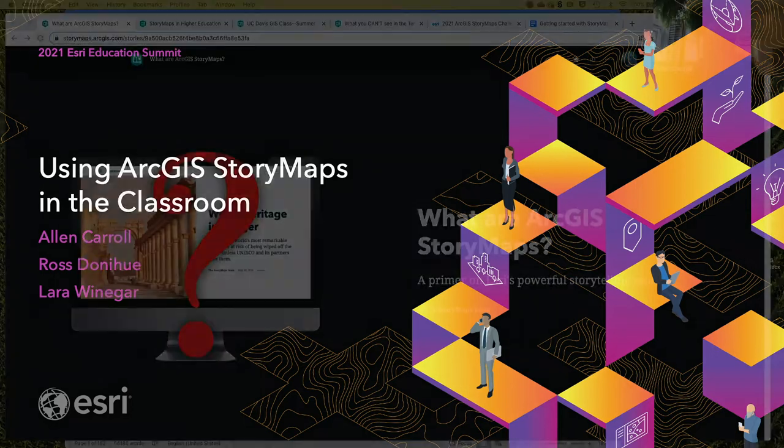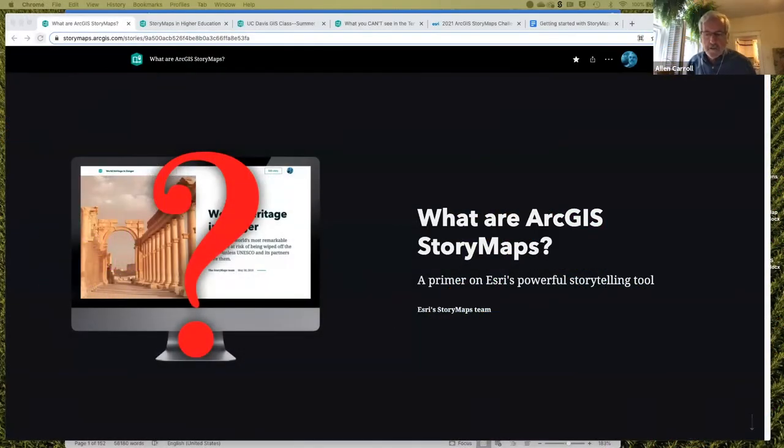Hi everybody, and welcome. Hope these sessions have been helpful for you. We're thrilled to have you here. We only have 45 minutes, so we're going to move relatively briskly because there's a lot happening in the education space. I'm Alan Carroll. I founded the StoryMaps effort at ESRI and have an editorial team that includes my colleagues Ross and Lara.